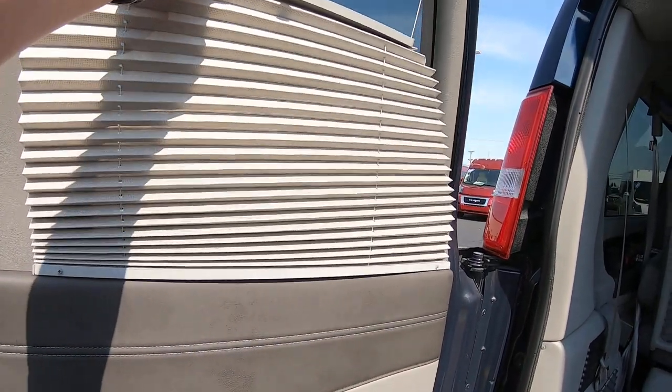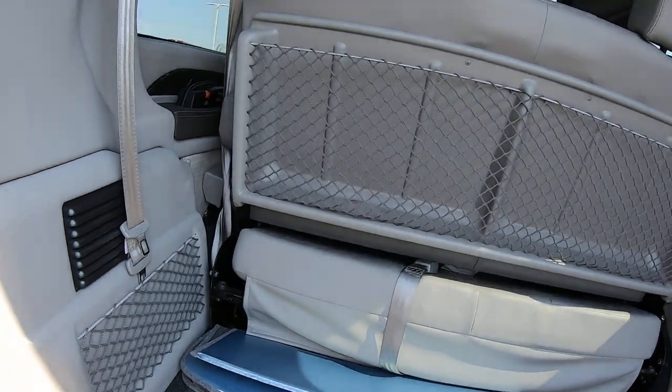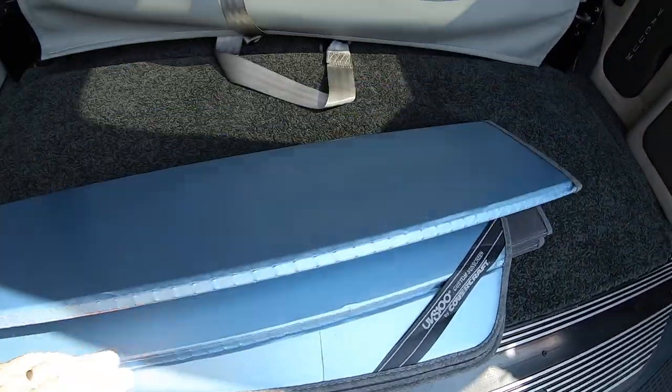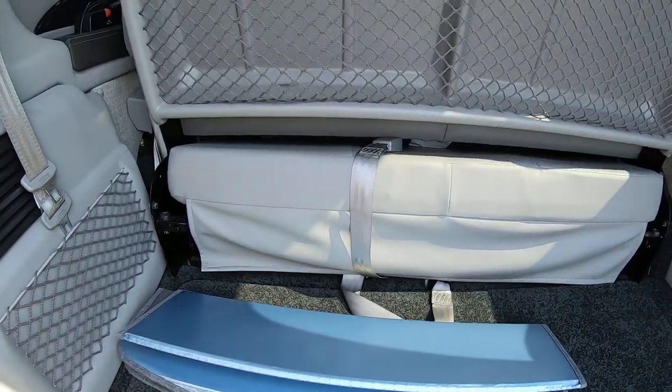You do have blinds throughout the rear of the van. It comes equipped with a little air compressor. This is just a window shade the previous owner had to keep the sun off the dash.